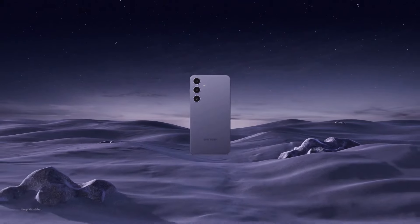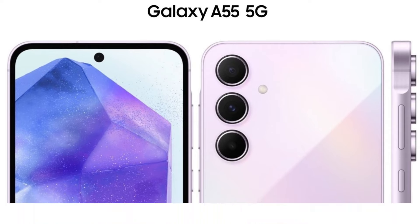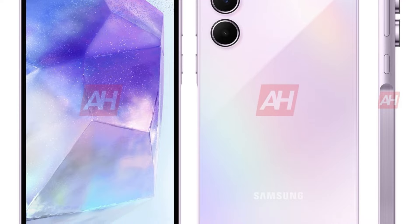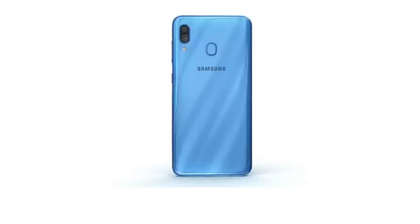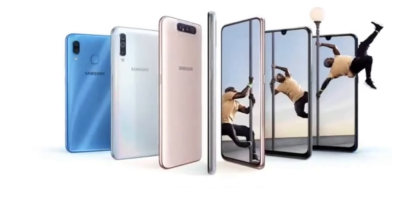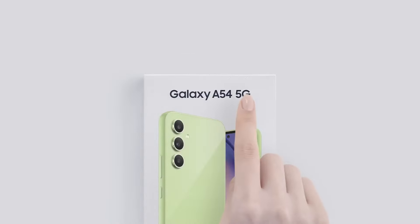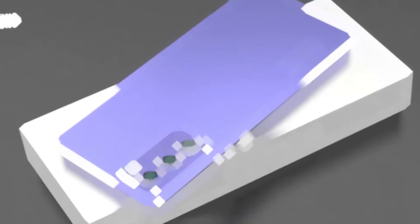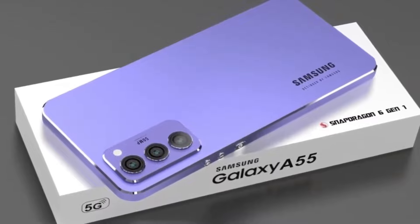The Samsung Galaxy A55 5G is releasing, so let's talk about it. Samsung's Galaxy A50 series has been a standout in the smartphone market, particularly for its impressive features at an attractive price point. Following the success of the Galaxy A54, Samsung is gearing up for the release of its successor, the Galaxy A55. Let's delve into everything we currently know about this eagerly awaited device.